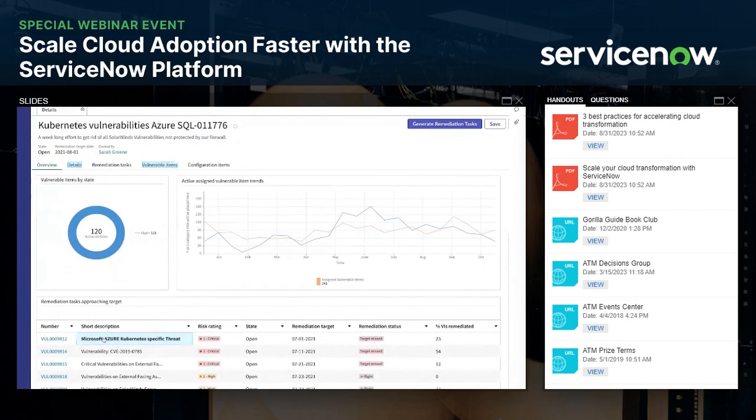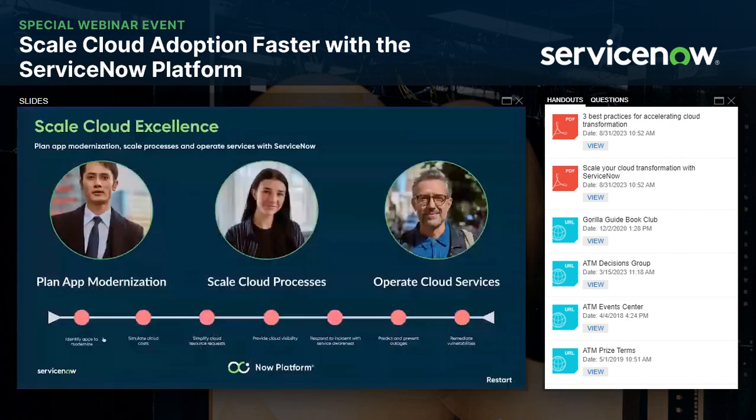To sum up, this is the power of the ServiceNow Technology Workflows platform — bringing together planning how you're going to move to the cloud, how you build out your new cloud-native applications that CCoE uses every day, how you scale this out to lots of different folks in the organization in a number of different ways, how you operate in the cloud, predicting and preventing, and doing it all securely.